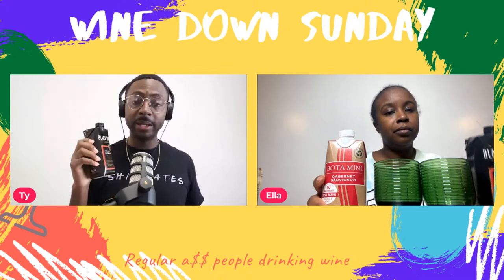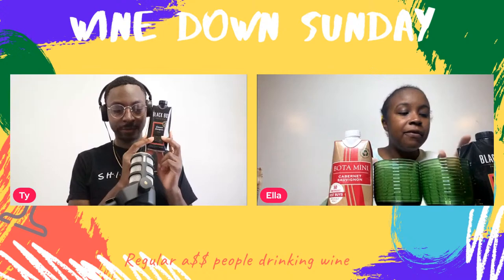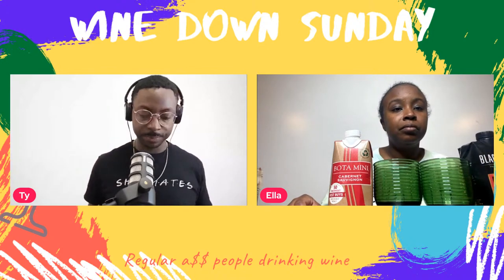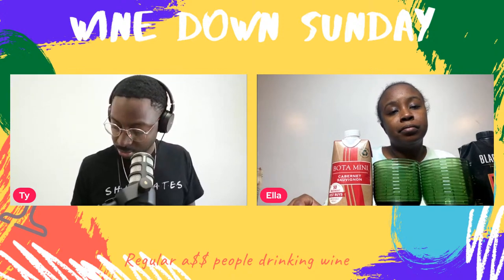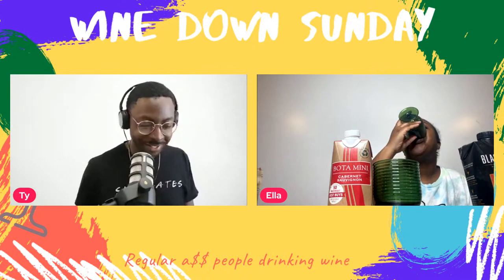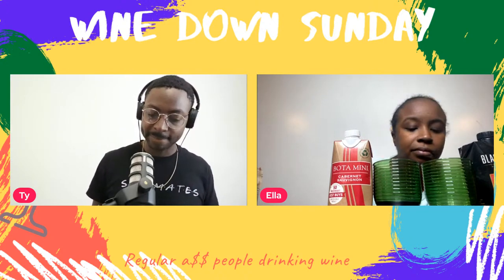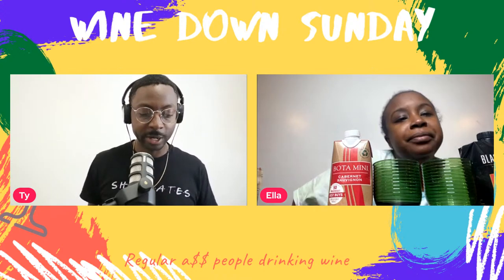These are only $4.99 each and there are three glasses in here — so about two dollars a glass. Restaurants are making a killing — they sell you a glass for eight to twelve dollars minimum.